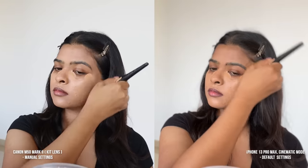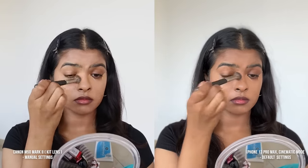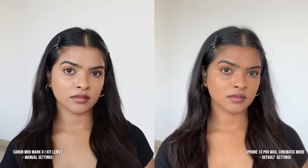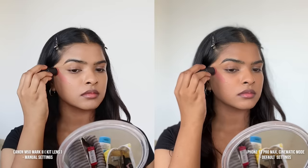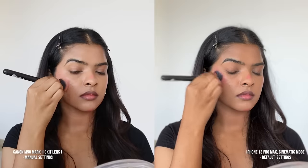The same color difference applies to the foundation. I've mentioned in my makeup tutorials that the concealer or foundation shade looks lighter on camera. Here is the proof with the difference. That does not mean I'm intentionally trying to make my skin look lighter — it is how the camera is capturing the product.